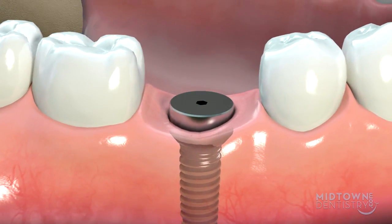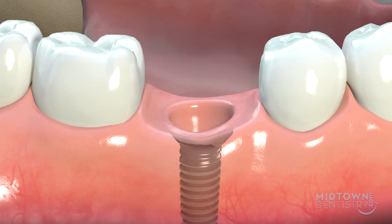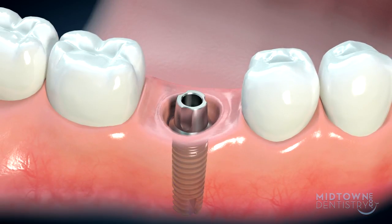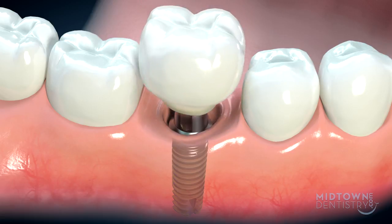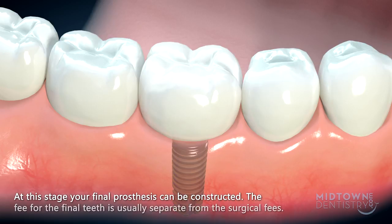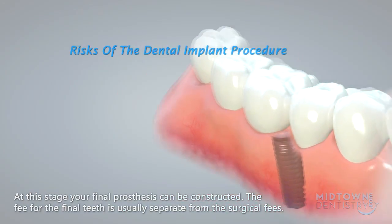This is so a tooth can be attached that will extend above the gum line into the mouth. The cap is used to shape the gum tissue to give support to the crown or bridge. The final phase is to thread a metal sleeve known as an abutment into the implant, and this will be used to hold the crown, bridge, or denture firmly in position. At this stage, your final prosthesis can be constructed. The fee for the final teeth is usually separate from the surgical fees.